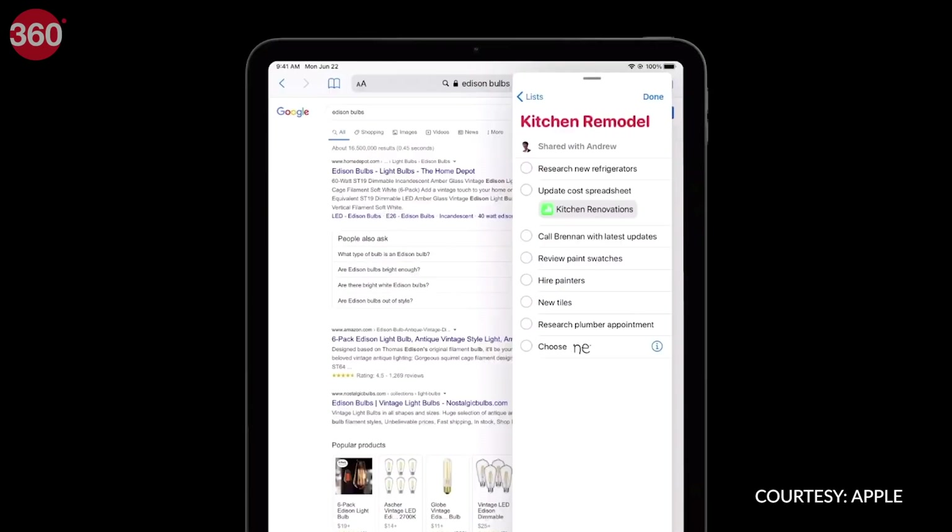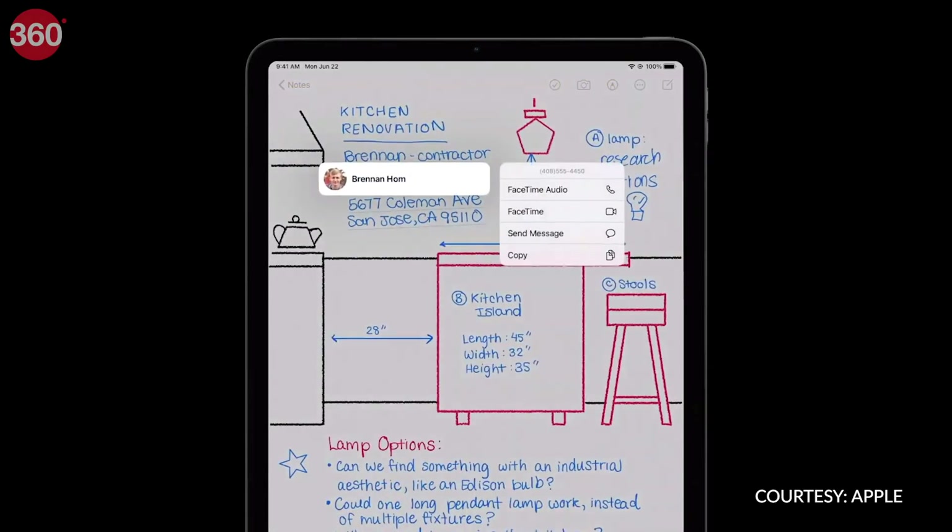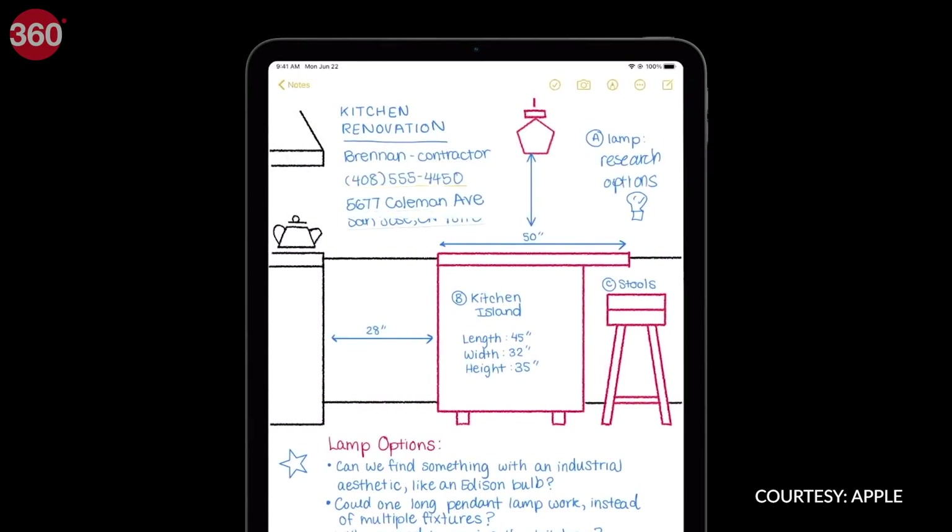Apple Pencil is getting a new major feature called Scribble that will let you write in any text field and convert it into actual text. You can even select handwritten notes and copy them, or write with your Apple Pencil to do a web search instead of typing.